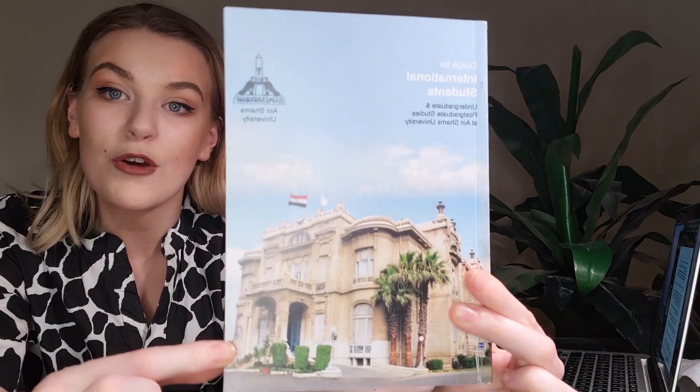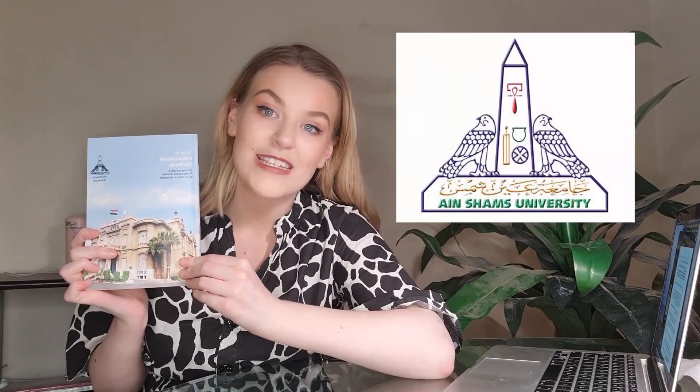This is the book for my university. The name of my university is Ainshams University and it's a stage one university. I'll quickly go through each one of the courses that Ainshams offers: medicine, dentistry, pharmacy, nursing, science, engineering, computer science, business, and law. They also teach vet med at Cairo University, Mansoura, and other such places if you're interested.